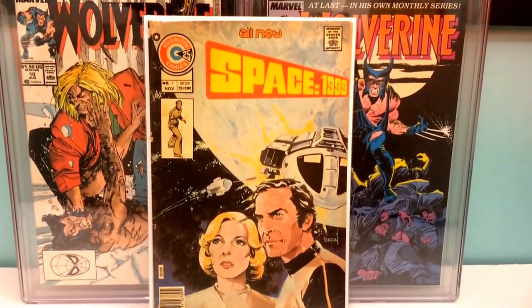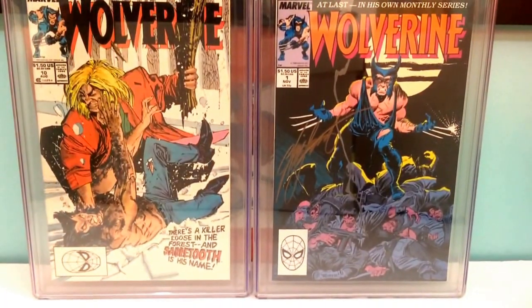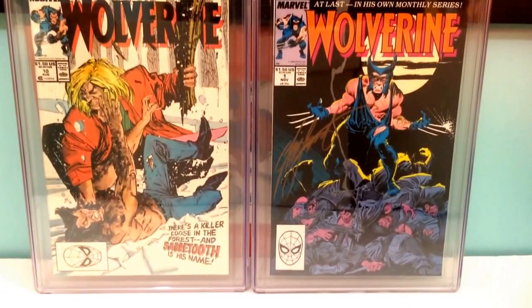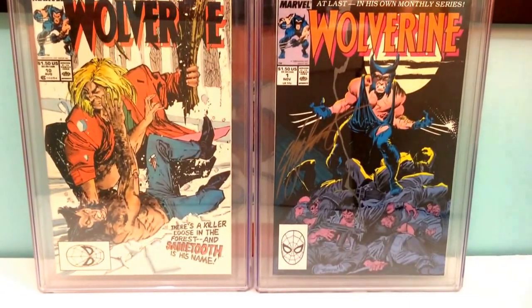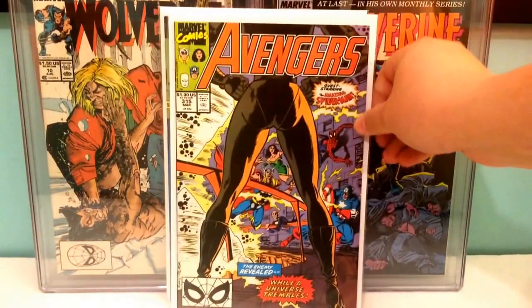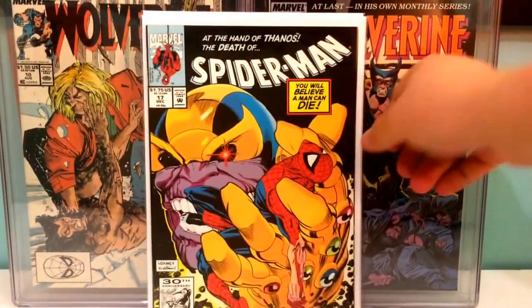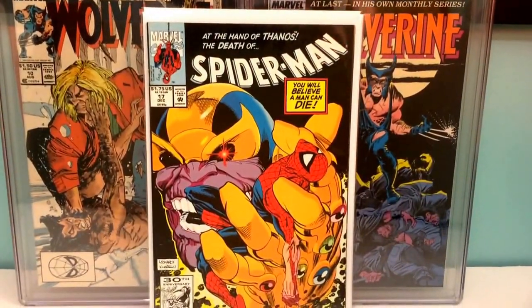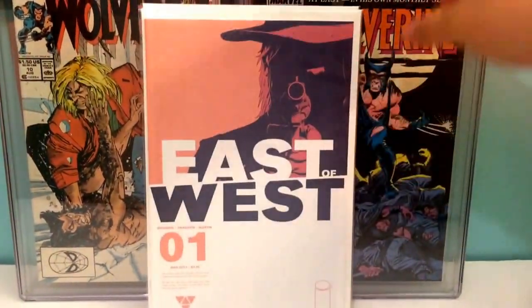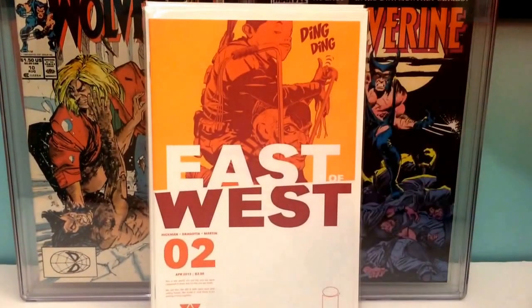This is from Charlton Comics — Space 1999, issue number one. The Alien Legion number one by Epic Comics. Another copy of Avengers 315, Spider-Man appearance. Spider-Man 17 with Thanos on the cover.